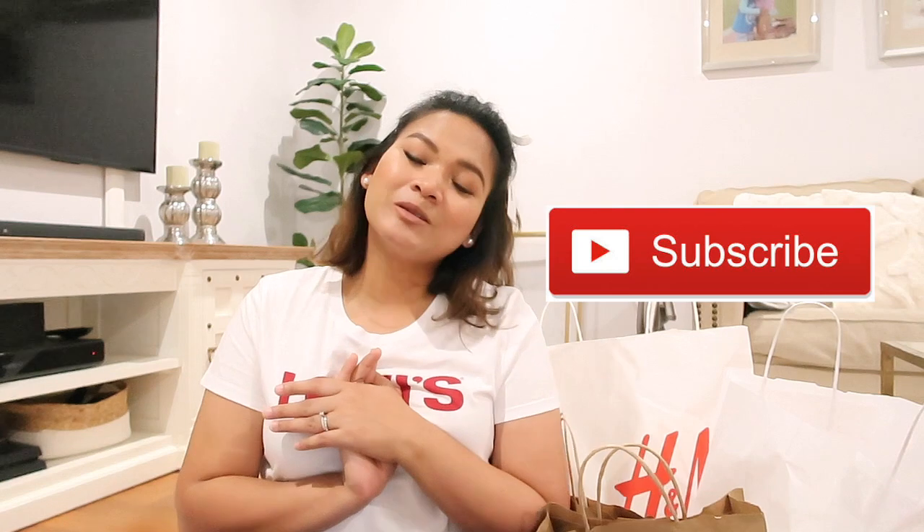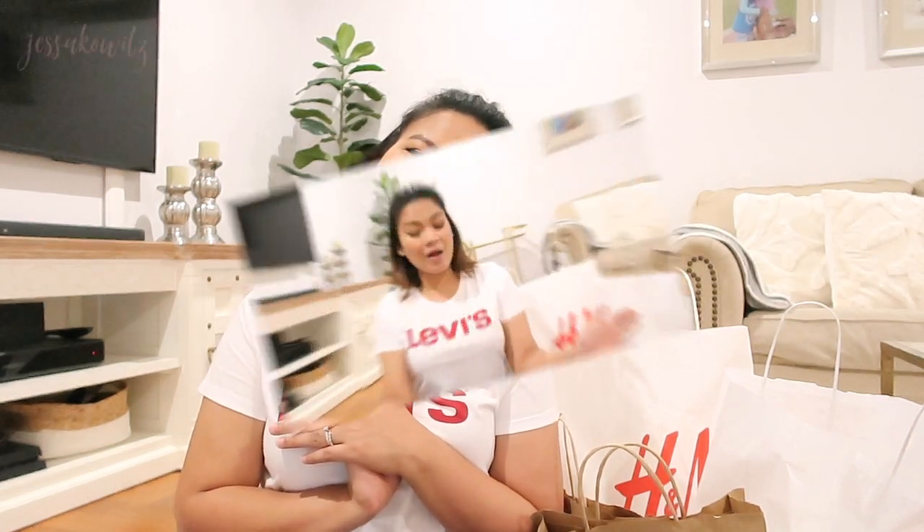Hello my darlings and welcome back to my channel! If you're new here, my name is Jessica Witz and I do beauty, fashion, and lifestyle vlogs. In today's video I'll be sharing a fashion haul — some of the things I've gotten from H&M, Zara, and Cotton On. Before we start, please don't forget to subscribe to my channel, and without further ado, let's get started!